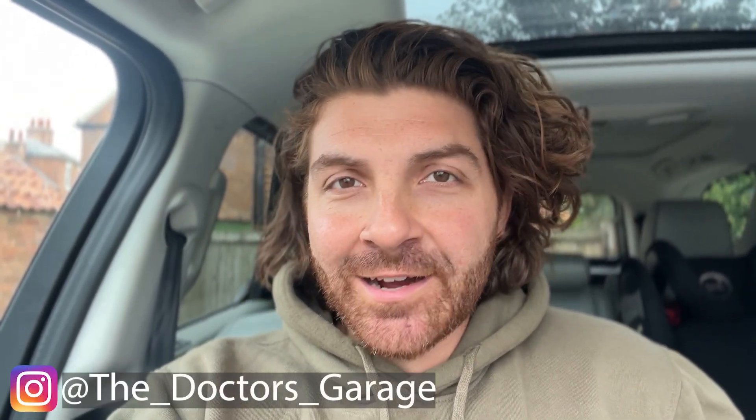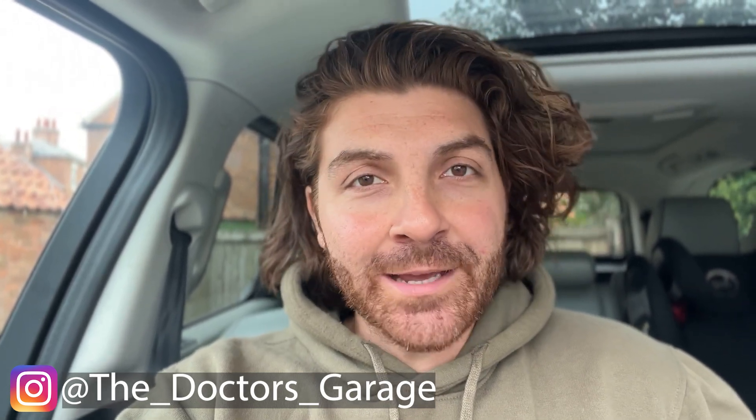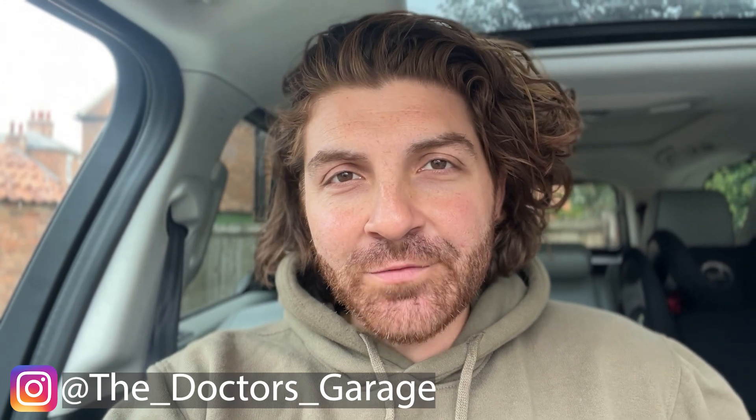Hello and welcome back to the Doctor's Garage here on YouTube. In this video today it's a little bit different to what I normally do covering the cars that I own, and actually it's about potentially thinking about my next car and some of the interesting things I've found about the new car market, in particular the new Range Rover Sport.